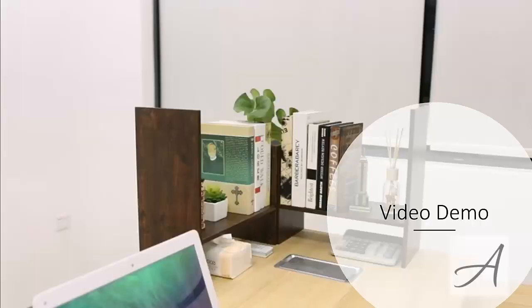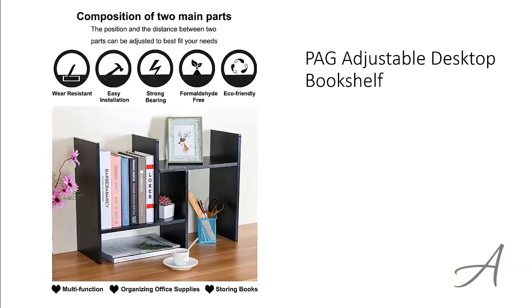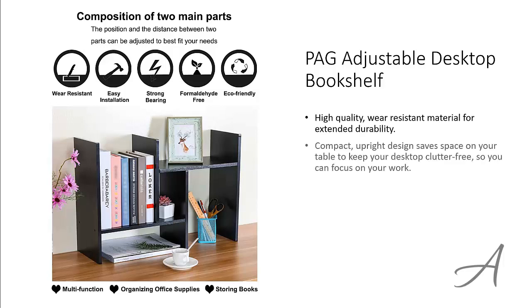Also in this video, you get to see a quick demo of the different configurations you can set up to use on your desktop. The one that made our list is the PAG Adjustable Desktop Bookshelf. This bookshelf is made from high-quality wear-resistant material for extended durability. Its compact upright design saves space on your table to keep your desktop clutter-free so you can focus on your work. The adjustable configuration allows you to customize it exactly to your needs.